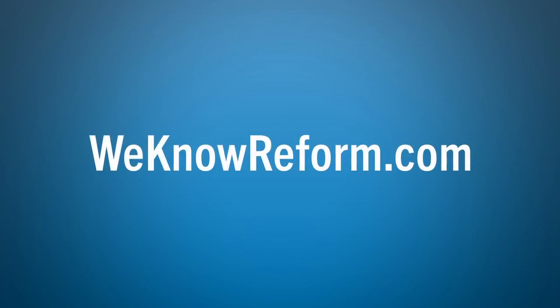If you're looking for more detailed information regarding grandfathered and non-grandfathered plans, or you're interested in more information regarding health care reform, go to weknowreform.com.